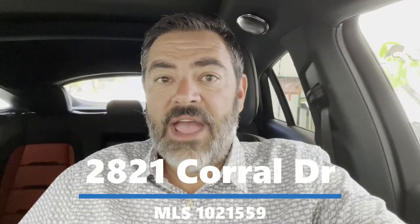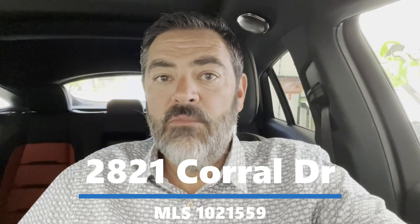Hey guys, Havasu Lou out in beautiful Lake Havasu. We're on our way to check out a three-bedroom, two-bath pool home for a client. Hang out and check it out too, and I'll talk to you in a minute.